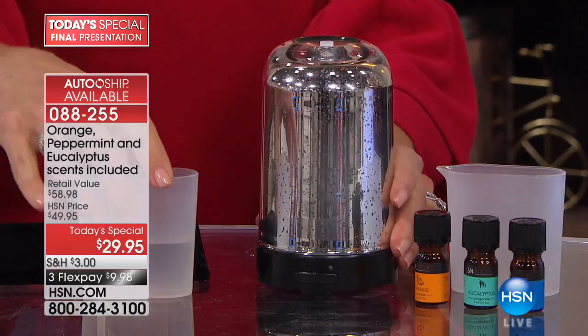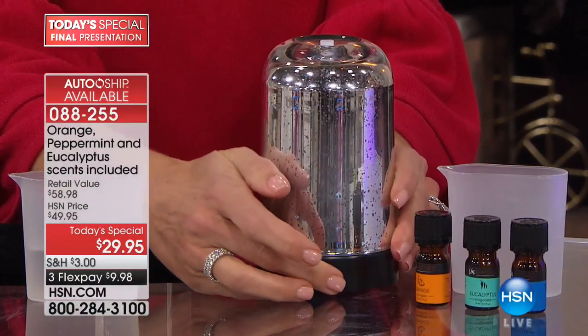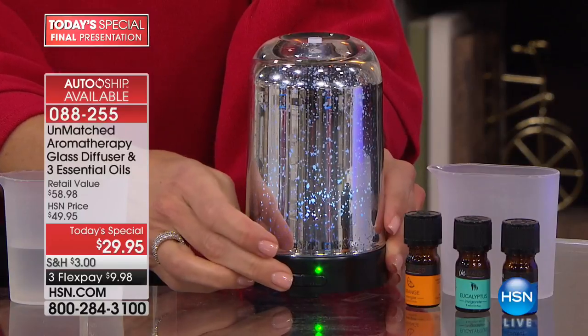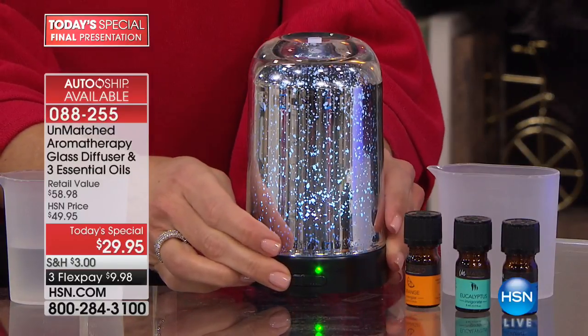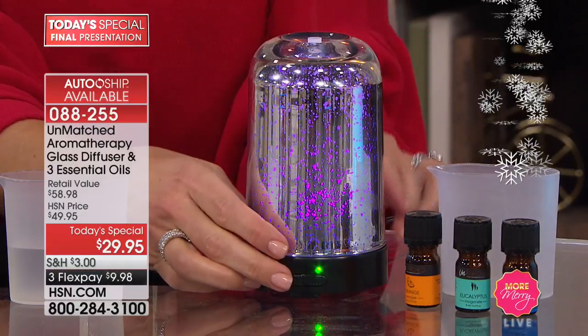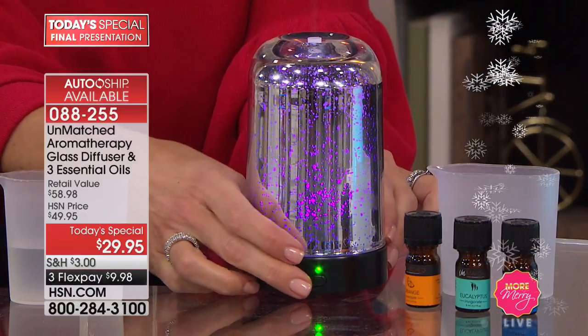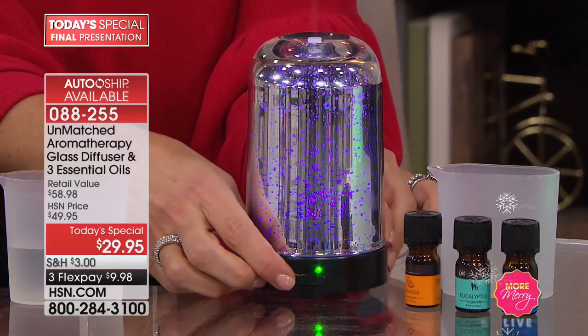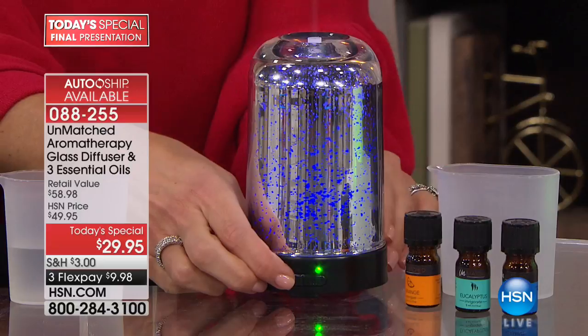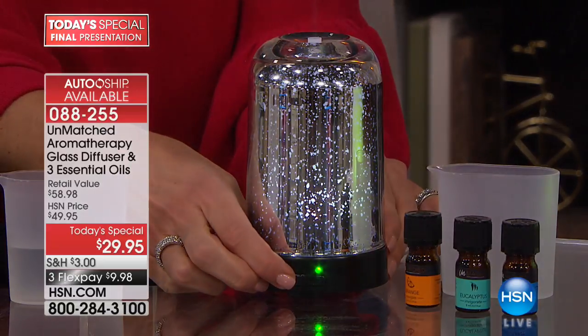That's how you set it up — then just go ahead and turn it on. Turn on your light option and you have seven LED colors, but we like to say 14 because you'll see different shades as you change through them. You can keep them flowing or keep them stationary — click the button to flip through and choose which one you prefer.